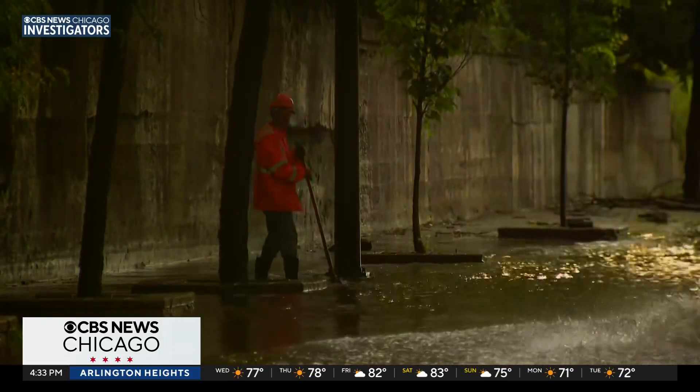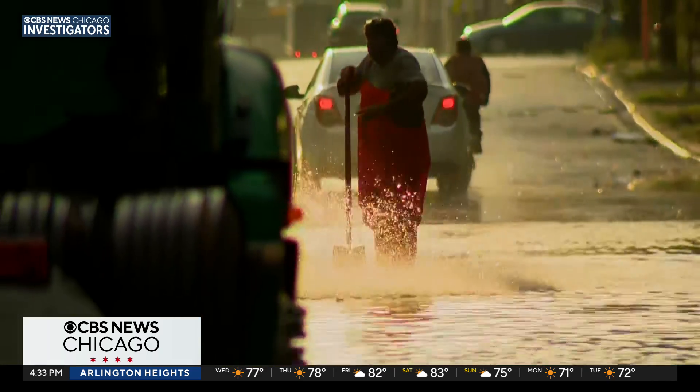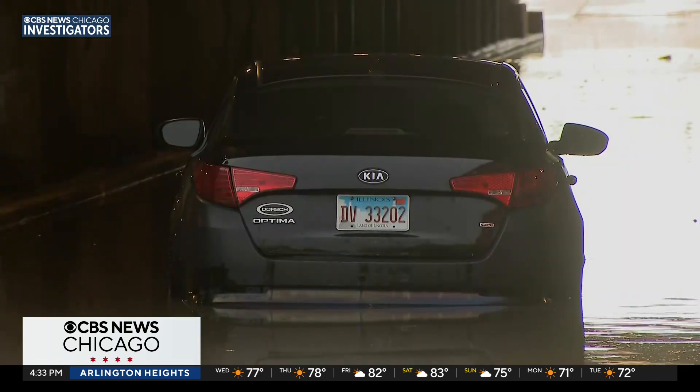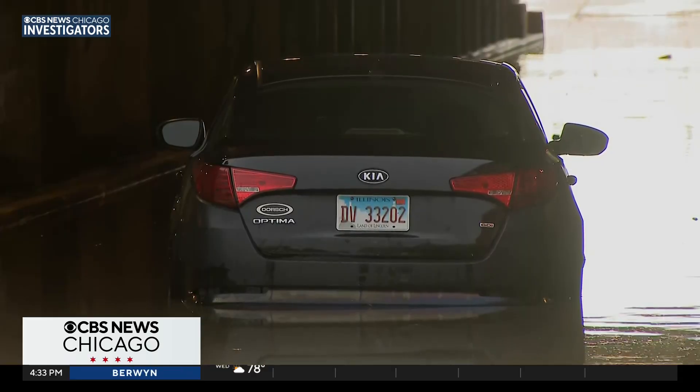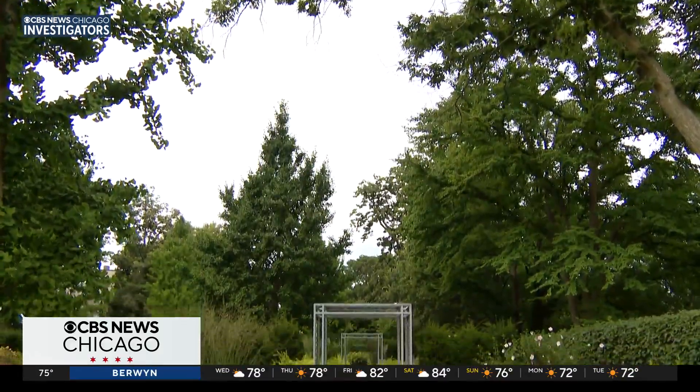We've shown you storm aftermath this week and all summer — flooding impacting the city and surrounding suburbs. Just this week, Chicago's south and southwest sides were hit hard. Those same areas are getting a little help from friends west of the city.